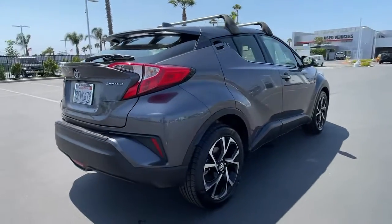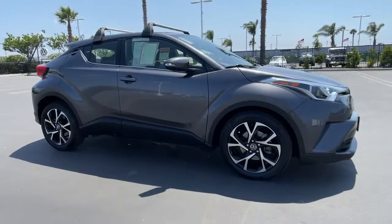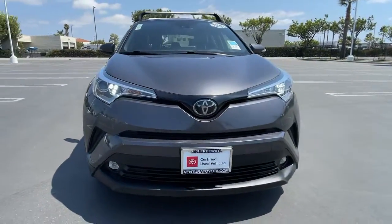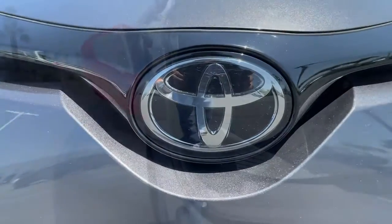Drive dynamically in this C-HR — the small efficient crossover with standout looks, touchscreen infotainment tech, a flexible interior loaded with creature comforts, and spirited performance. You'll be amazed at its artful blend of style and convenience.